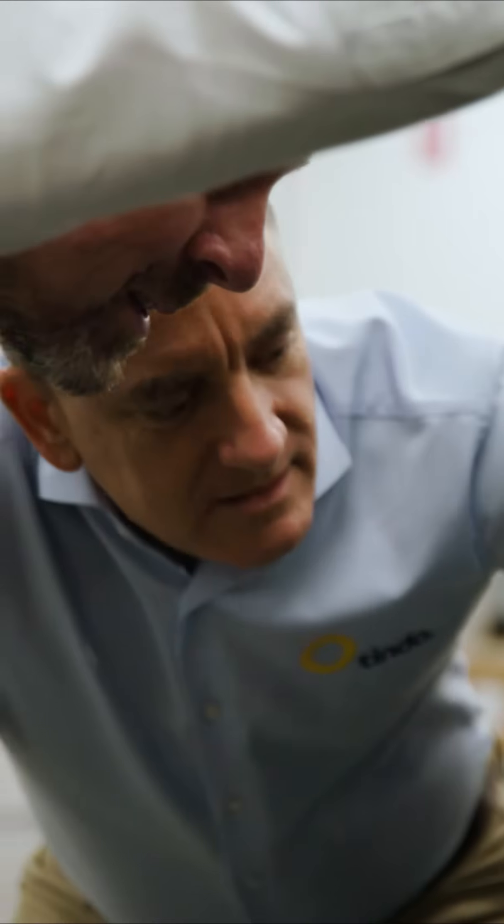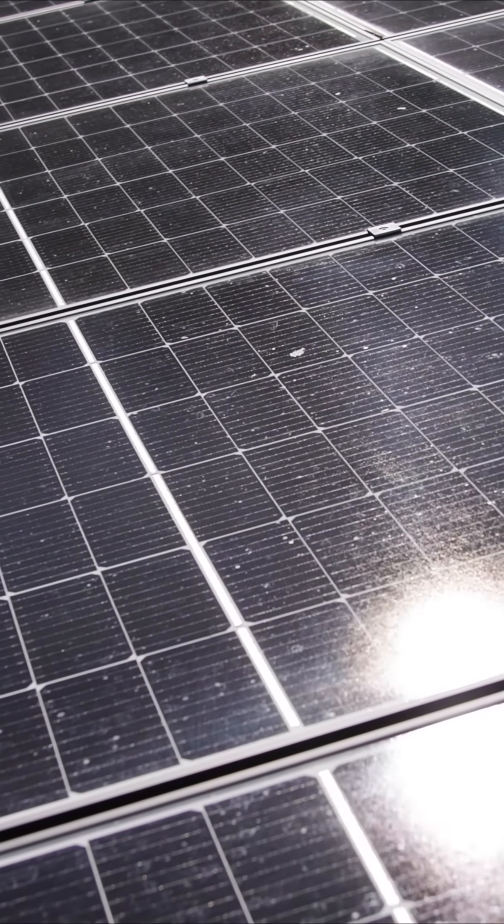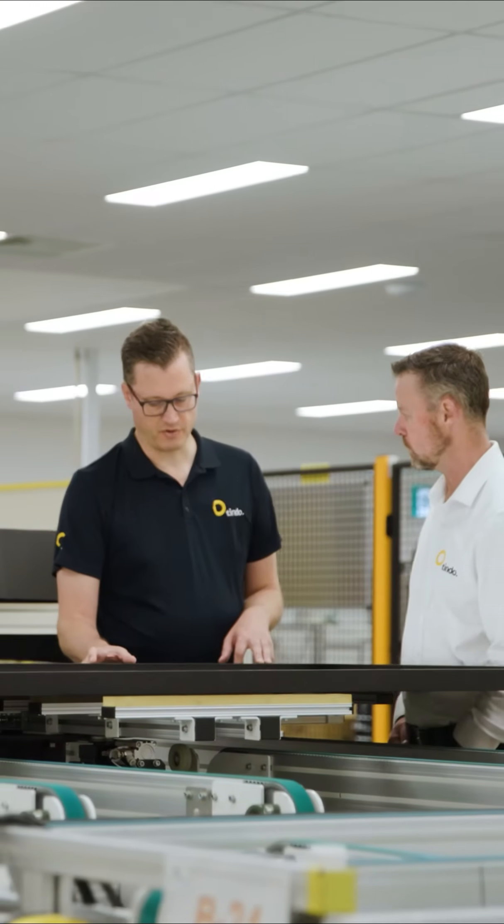We use zero defect manufacturing techniques in our processes, which means that we have a very high level of confidence of how well our panels will perform — not just on day one, but in 20 years time or 25 years time — which is why we give such a rock-solid warranty for our product.